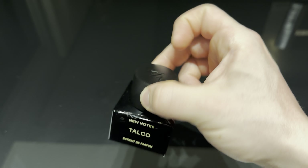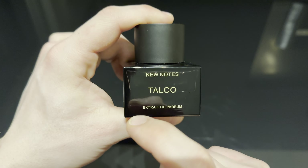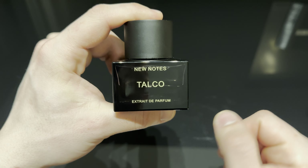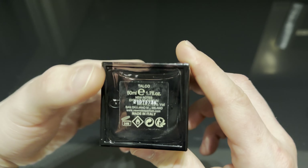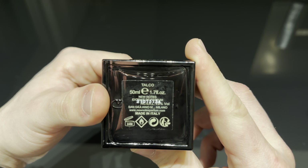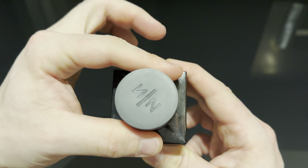Hey guys, please don't forget to subscribe to the channel, share this video and like it. In this video we're talking about Talco from New Notes. New Notes is a niche house which I have done a first impressions on all of their fragrances in my previous video, so if you want to know more about the brand and their other fragrances please go check my previous video.